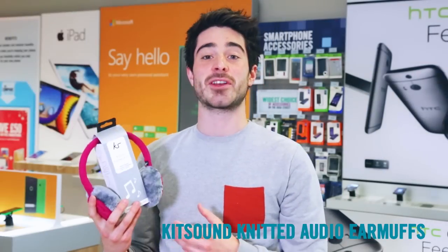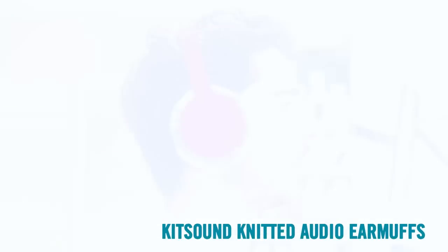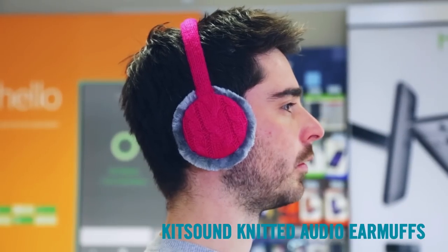These soft chunky knit earmuffs are warm and look great, but they're not just a warming winter accessory. They have headphones built-in so you can listen to all your favourite tunes while keeping your ears toasty.